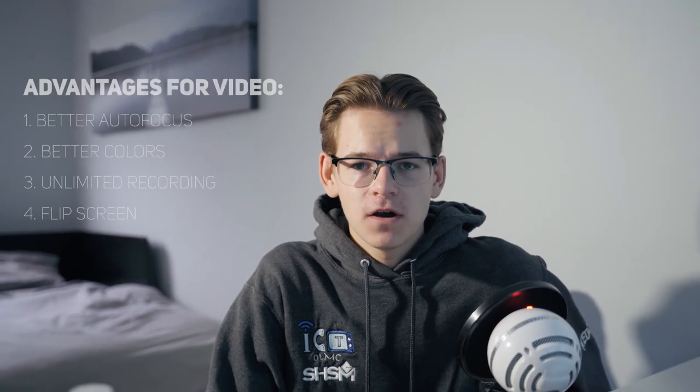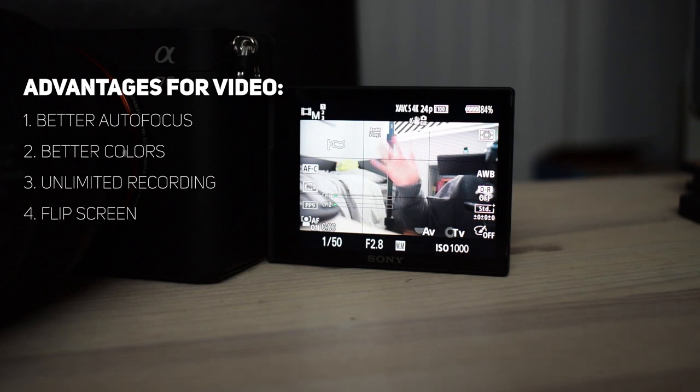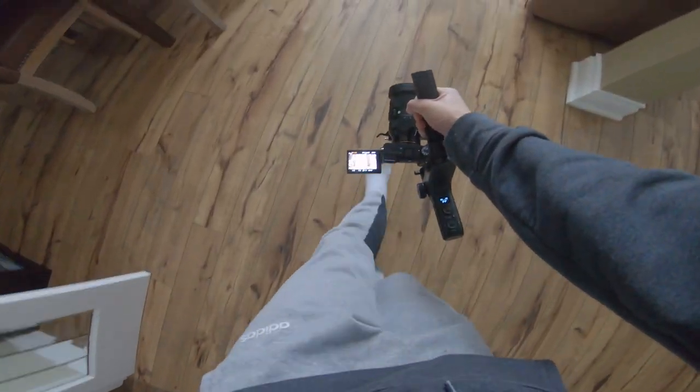Last but not least, at number four: this camera has the flippy screen, which I'm actually using right now to look at myself while recording and make sure everything looks great. Also, when you're shooting on a gimbal, you can flip the screen up and it's much easier to use.